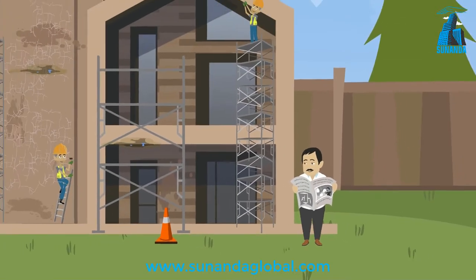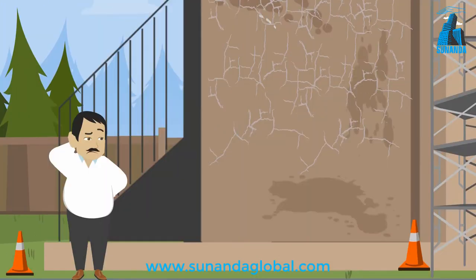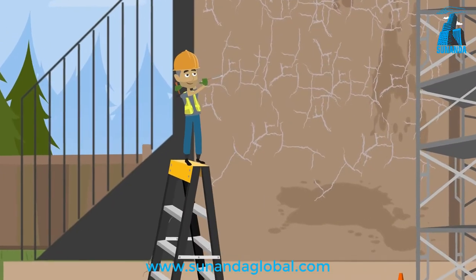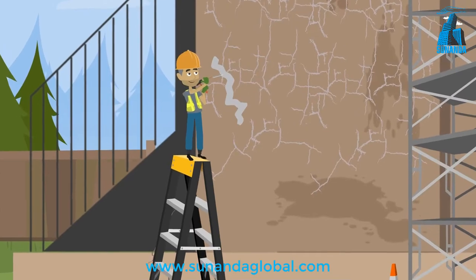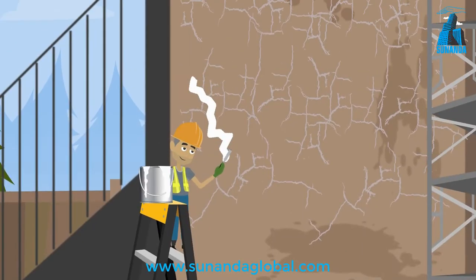Meet David, the city's well-known building construction and repair contractor. David is very worried about the leakages from the external walls of buildings that he has constructed. In order to solve this problem, David follows the conventional system of opening wall cracks into big roofs and filling these cracks with a mixture of cement-based crack filler powder and water.